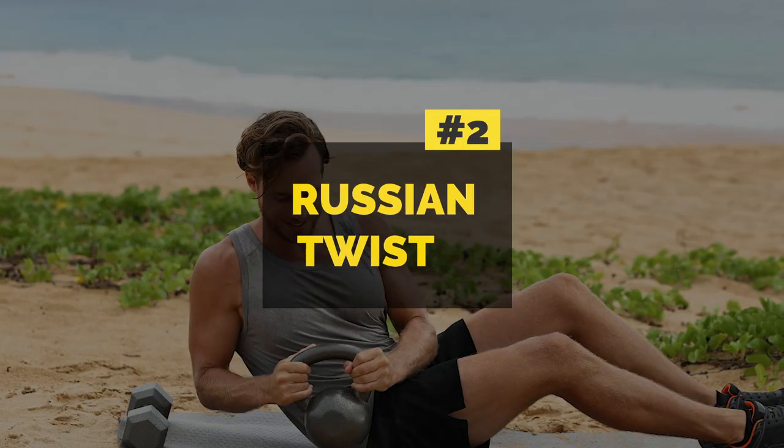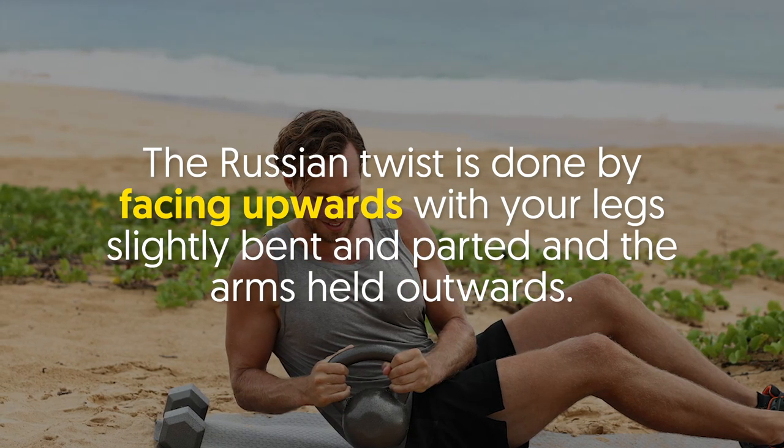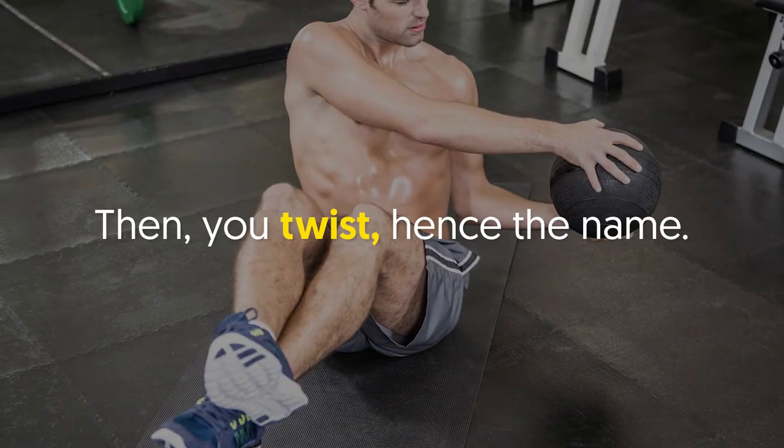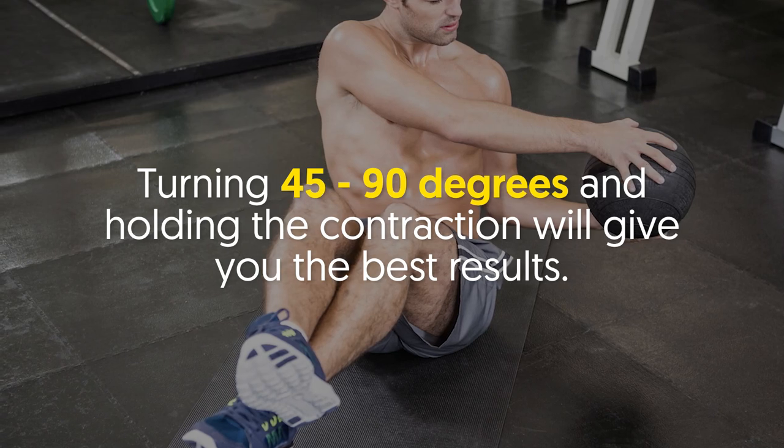Number two: Russian twist. The Russian twist is done by facing upwards with your legs slightly bent and parted and the arms held outwards. Then you twist — hence the name — turning 45 to 90 degrees and holding the contraction will give you the best results.